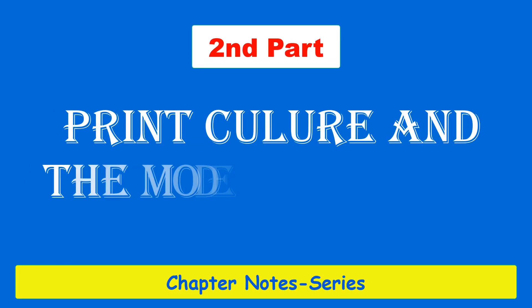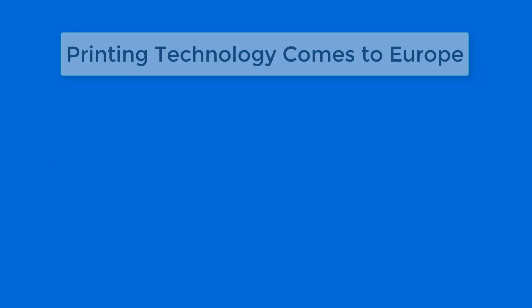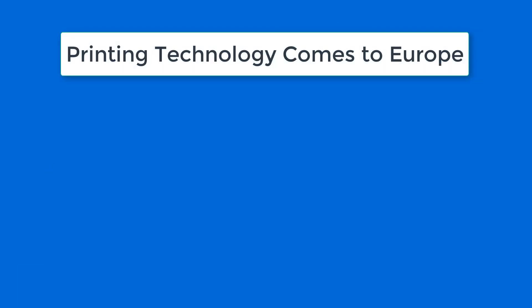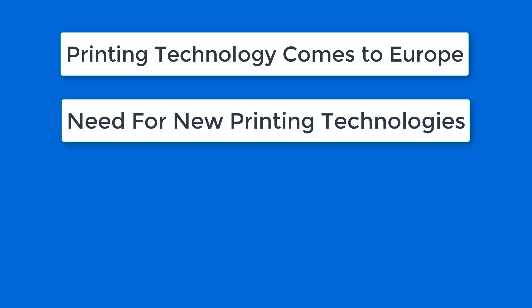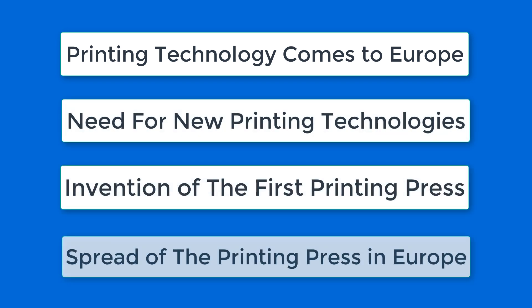Hello and welcome to the second part of the chapter Print Culture in the Modern World. In this chapter we are covering the topics: Print technology comes to Europe, Need for new printing technologies, Invention of the first printing press, and Spread of printing press to other parts of Europe. So let's begin.